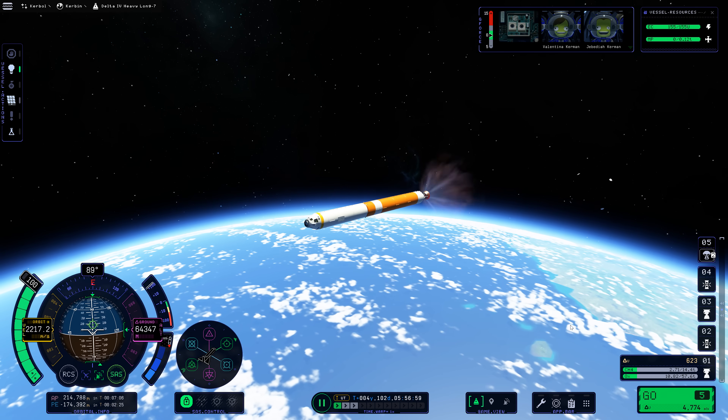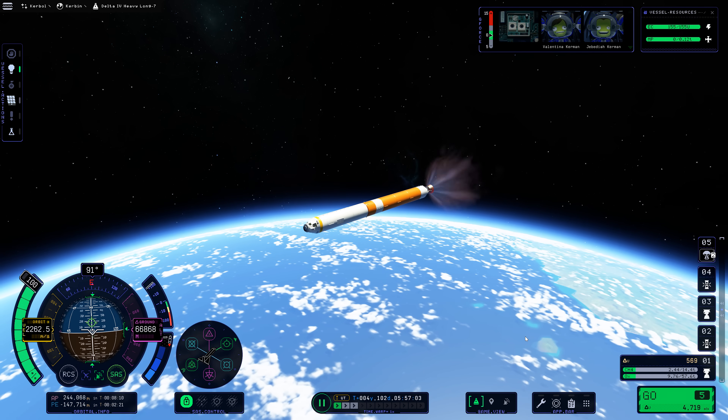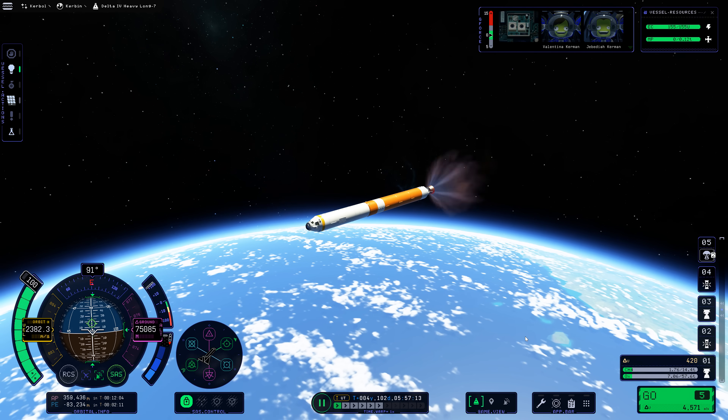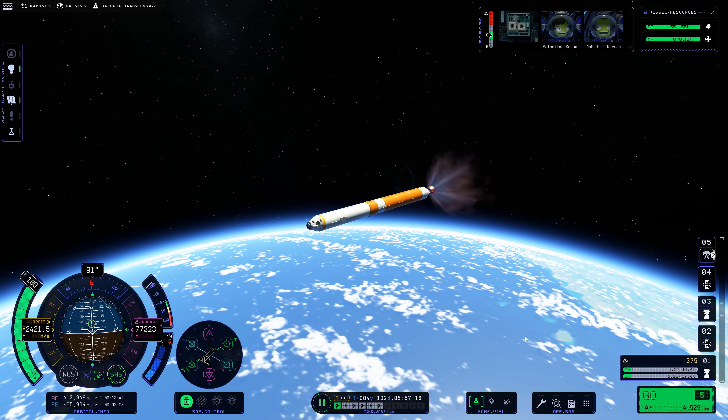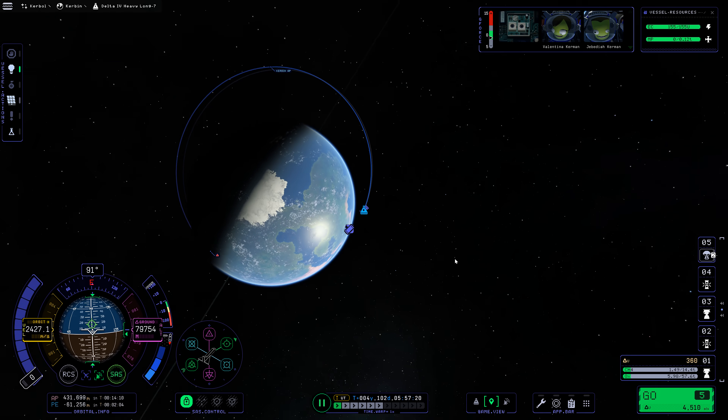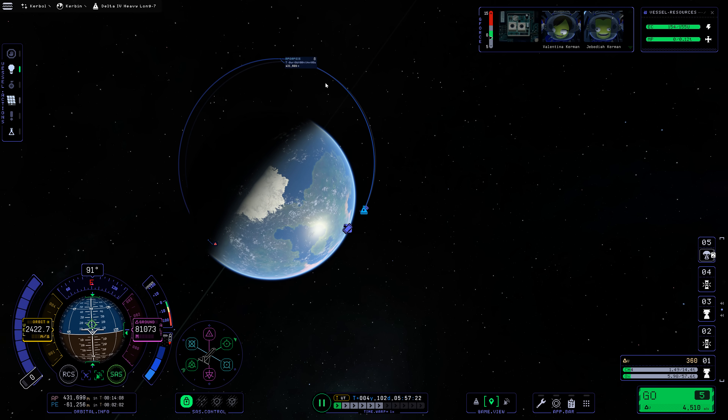Although the SLS is a hydrolox-fuelled rocket — same fuels as the Delta IV Heavy — it doesn't generate a hydrogen fireball at the side of the rocket because it uses the RS-25 engines, not the RS-68 engines, which don't do that.